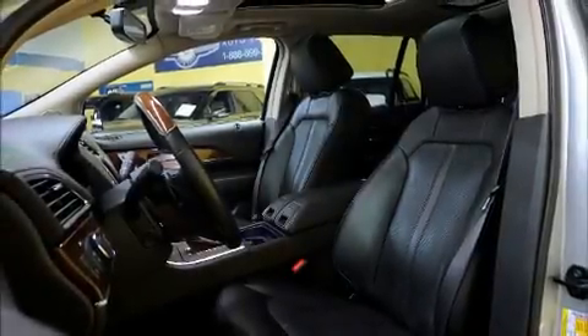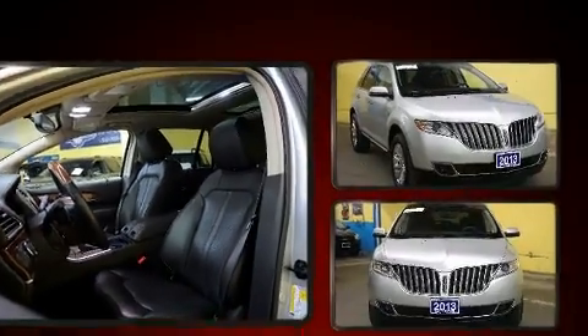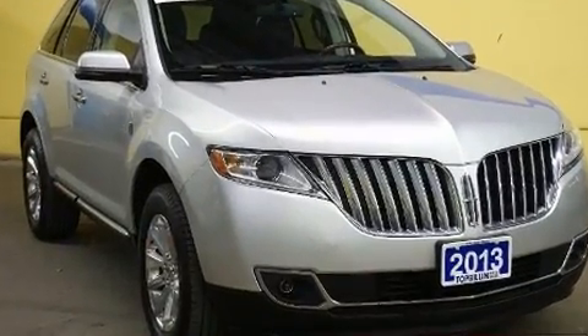You can expect a lot from the 2013 Lincoln MKX. It features an automatic transmission, all-wheel drive, and a refined six-cylinder engine.